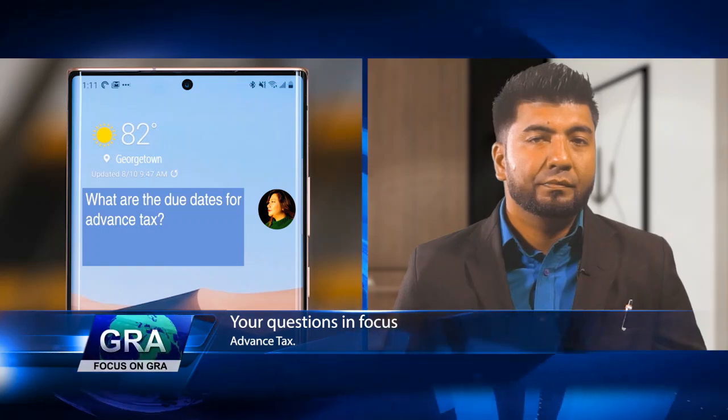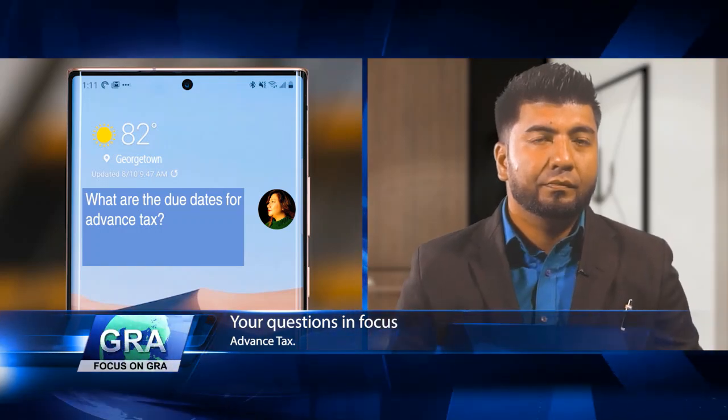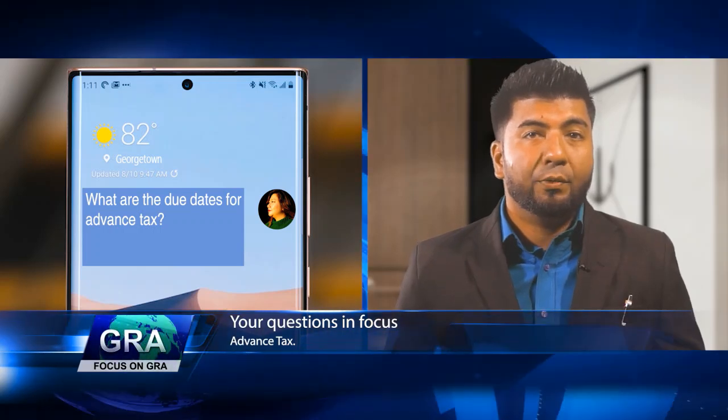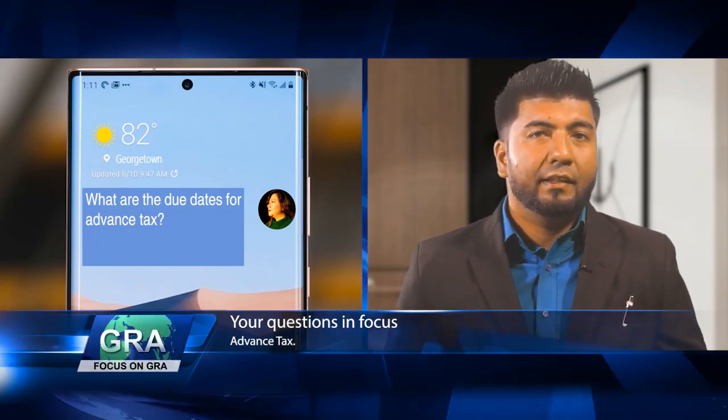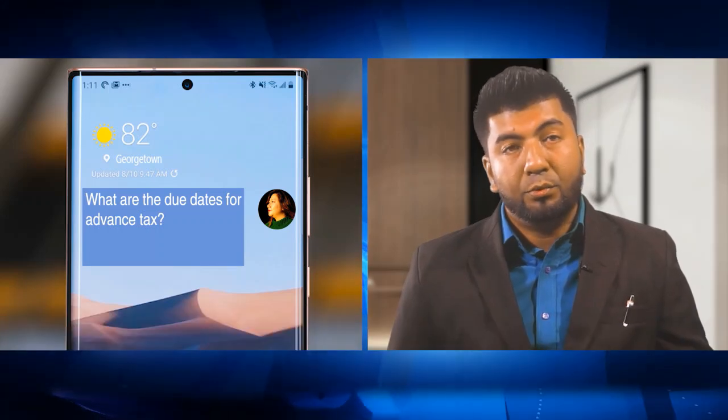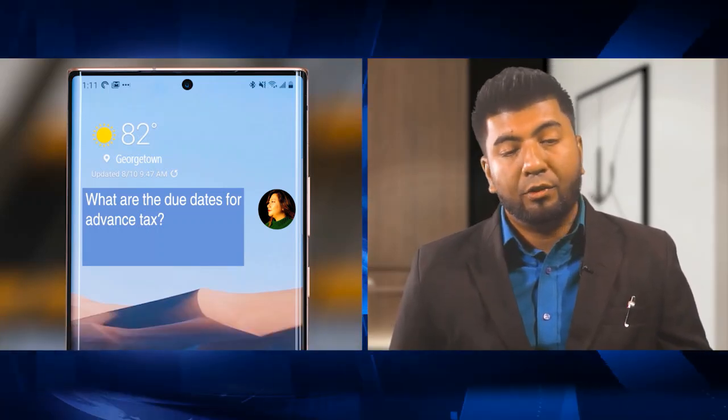Pooja, who owns a small business, wants to know what the due dates for advance taxes are. Self-employed persons are required to pay quarterly advance income tax on or before April 1, July 1, October 1, and December 31.